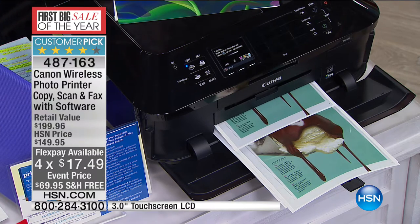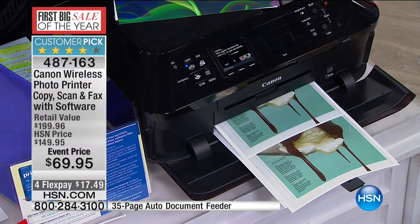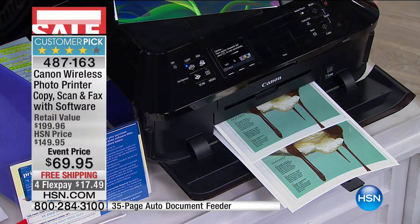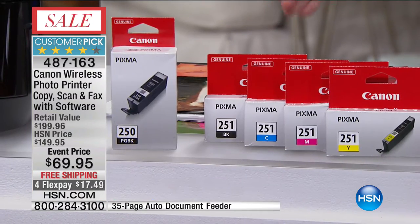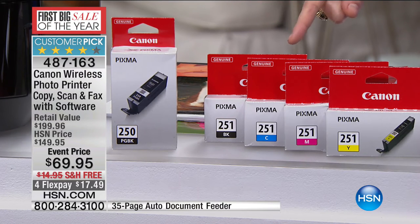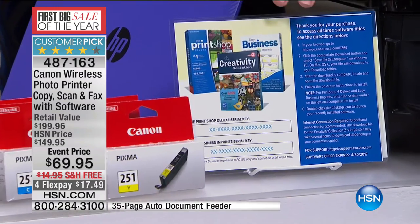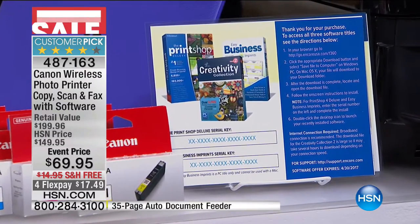You can print, copy, scan, and fax. We are including full-size cartridges as well — individual color cartridges, so you don't have to replace all of them at once. You can do individual ones. Plus, we are also going to include all of the extras within your software — that is a $109 value coming included.